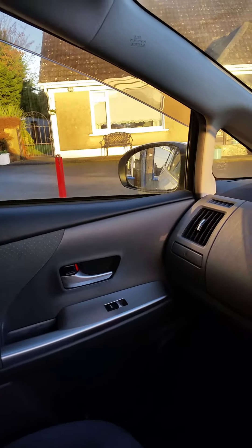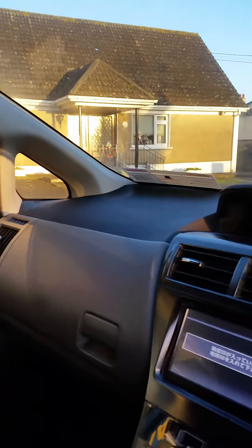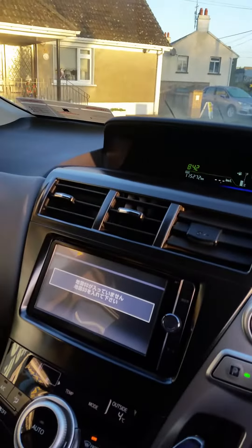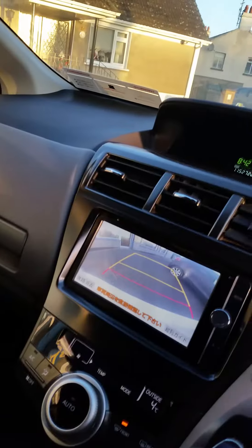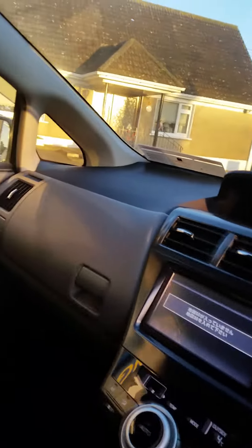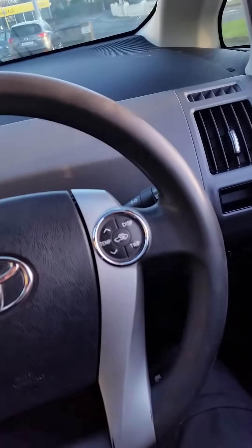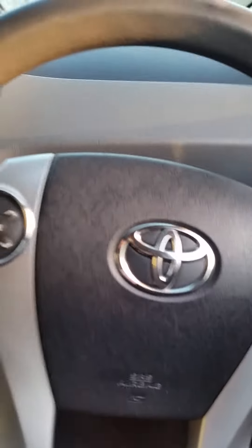It's the 1.8 hybrid version, which is the slightly more up-to-date version. They're still using a version of this in the CHRs and the newer Priuses. It's got a reversing camera, it's automatic as all the hybrids are, it's got climate control, four electric windows, steering wheel controls, and auto lights.